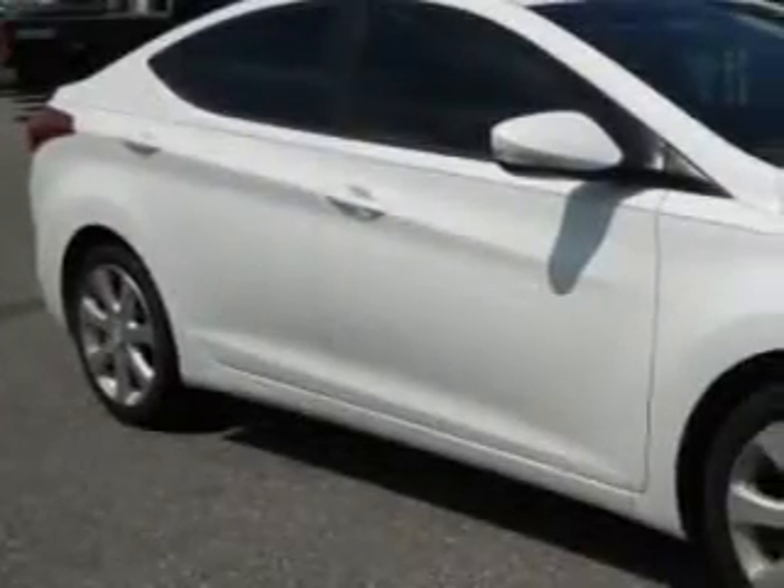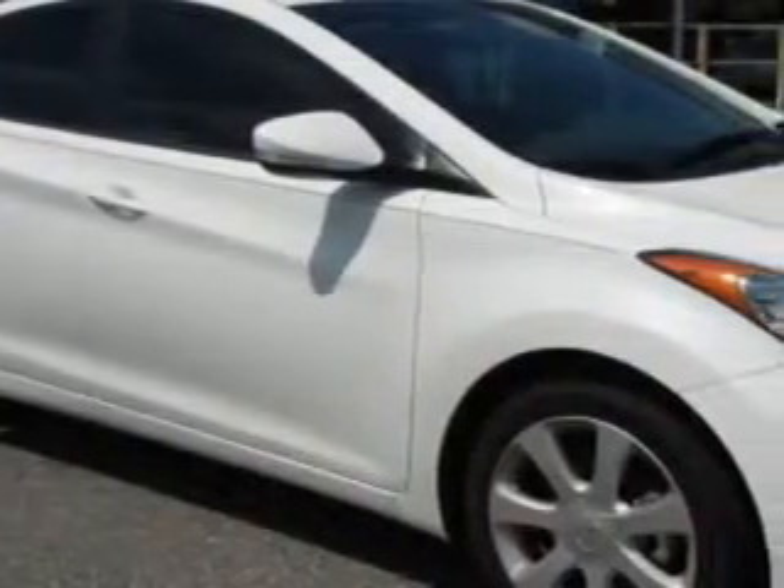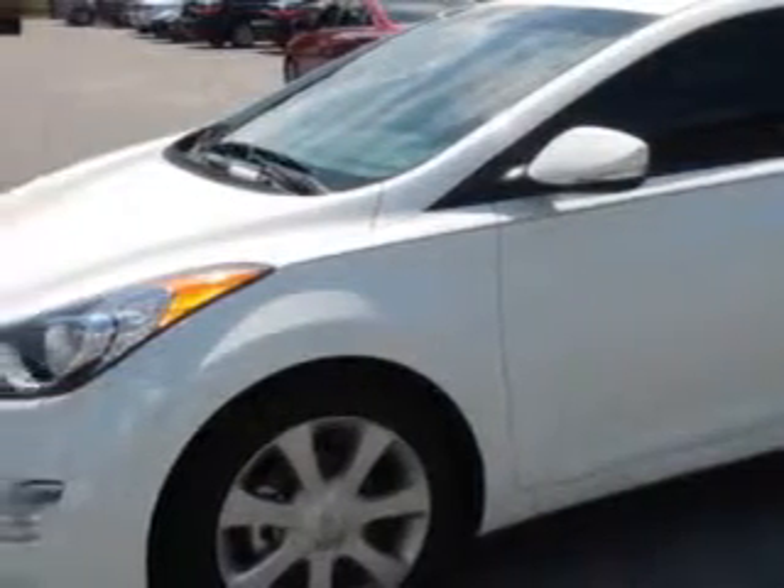Imagine driving this shimmering white 2013 Hyundai Elantra, equipped with a 4-cylinder engine and an automatic transmission. Enjoy an exceptional 38 miles to the gallon on this great car.